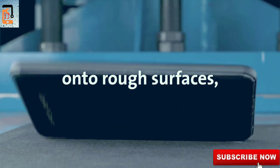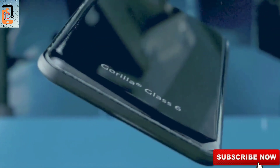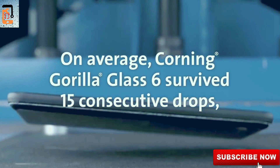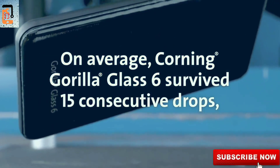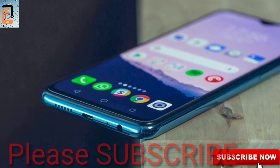This device has Gorilla Glass 6, and you can see the Gorilla Glass 6 protection. How do you feel about this? Let me know in the comments.